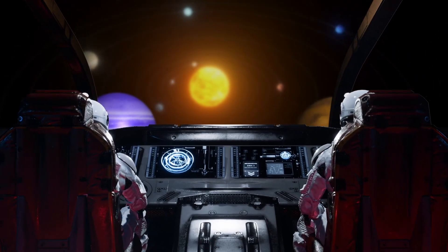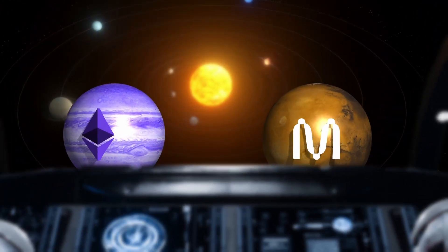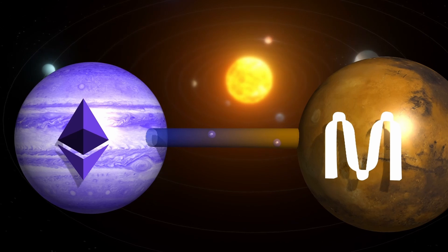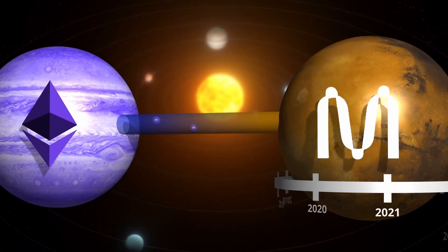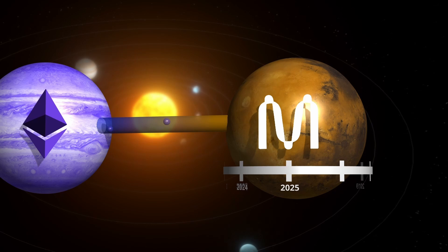Hello, cosmonauts. Today, we're diving into a key feature: the ability to bridge Ether to MENA and vice versa directly on their testnet network. This marks the final milestone of the MENA Foundation's year-end roadmap, and it's live.